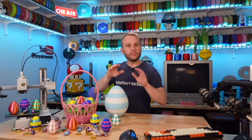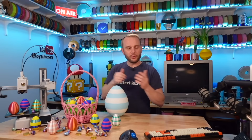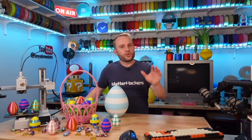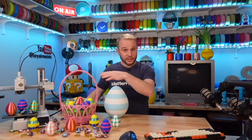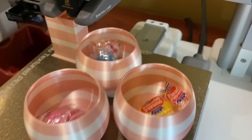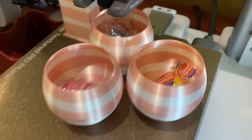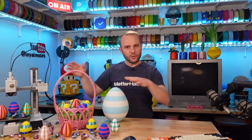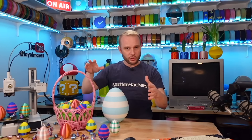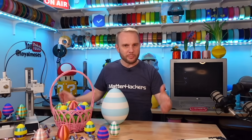So sit back, relax, and let me share this cool Easter project that my son designed specifically for this fun Bamboo Lab update. I had this idea of 3D printed Easter eggs that you could pause the print in the middle, load with candy, and then hit resume. But I also wanted to make it safe for children to crack open with no sharp edges.